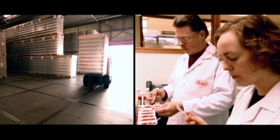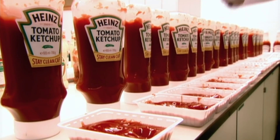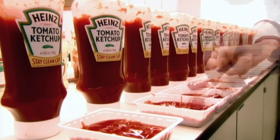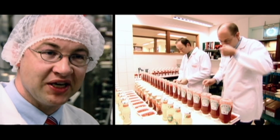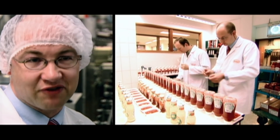But don't the tasters get fed up with eating neat ketchup all day? We really love ketchup. We taste it every day and we still, even after all these years, we still like ketchup. I would say me and my family, we eat about a bottle of ketchup of half a kilo a week. It's what we call a heavy user.